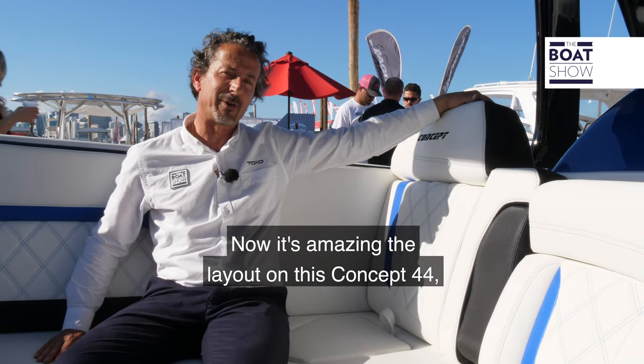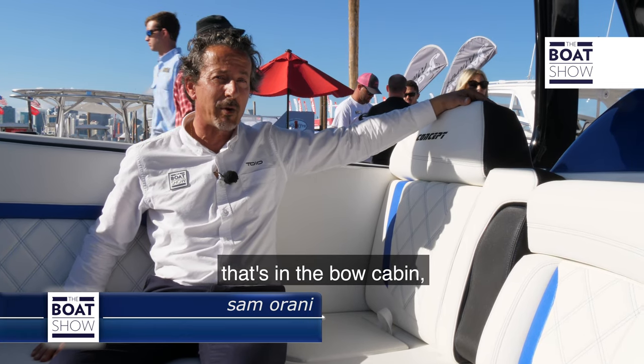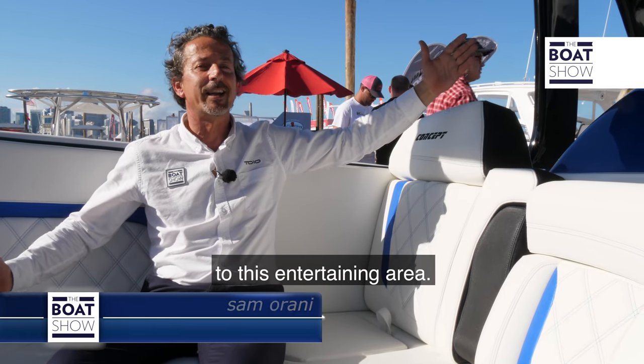It's amazing the layout on this Concept 44 — from the amount of space that's in the bow cabin to this entertaining area.